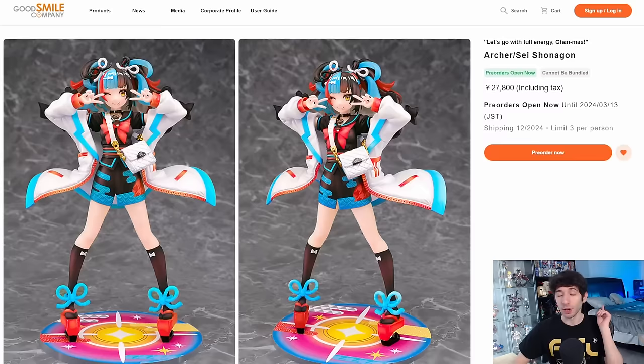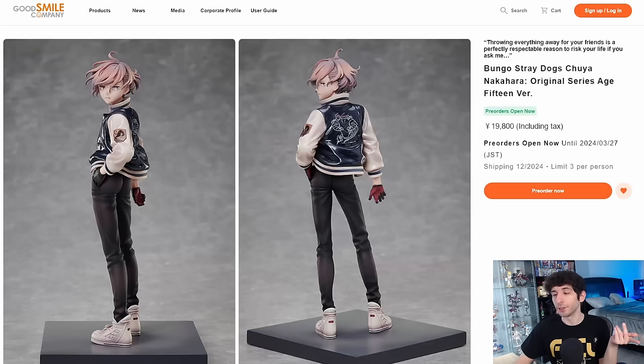Fat Company also put up their Sei Shonagon figure from Fate Grand Order for 28,000 yen. The price kind of sucks — you can get some really nice Fate figures for around this price. It's very cute, the colors are very vibrant, and I love the expression and the pose with the double peace sign and a little bit of jacket motion. But I don't see the justification for this price. I feel like this figure will drop in price over time, so I would say risk it — don't pre-order it, just wait. It will probably be a little bit cheaper on the aftermarket.